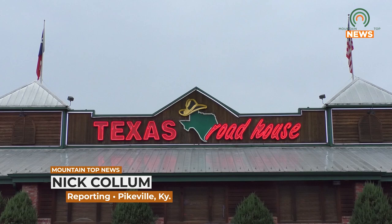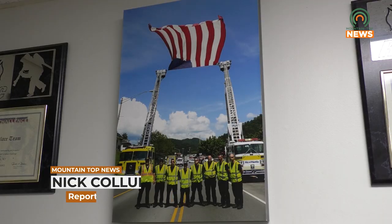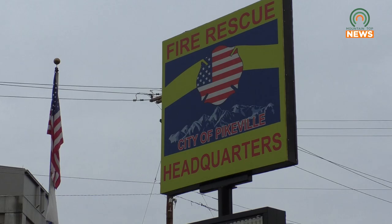On Saturday, February 18th, Pikeville Fire Department received a call about a gas leak at Texas Roadhouse on Cassidy Boulevard. The department was called out to evacuate the building and ventilate the flammable carbon monoxide from the scene. Sergeant Kyle Taylor gives us more details on how the situation was handled.